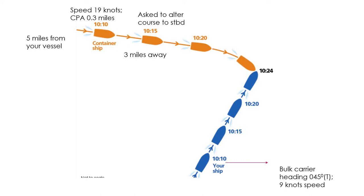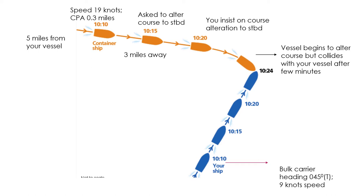The container vessel continues — perhaps very confident it will pass ahead of you. At 10:20 you call again and insist the container ship alter course to starboard. The watchkeeper on the container ship realizes it may be too close for comfort, changes his mind, and begins altering course to starboard. However, a few minutes later the ships collide — although the container vessel did start to alter course to starboard, it still collides with your vessel.